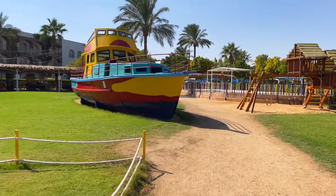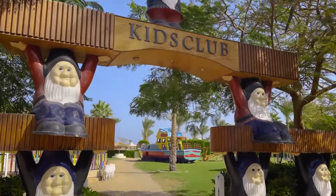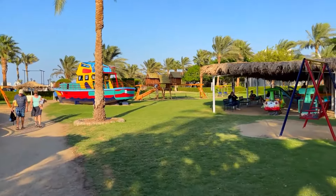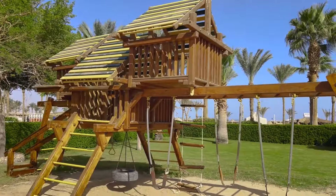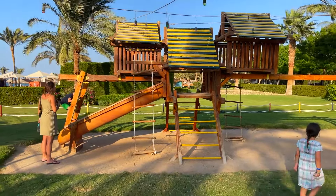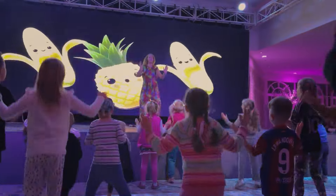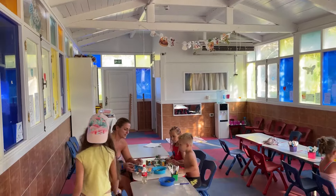Desert Rose Resort is a true haven for children. This hotel has absolutely everything: a suitable beach with a gentle sandy entrance to the sea, a kids' club, a playground, a fantastic water park with water slides, and evening entertainment for children. There's even a separate dining room in the restaurant with meals specially catered for children, as well as a separately heated pool with a children's area. Your little ones will definitely enjoy their time here.